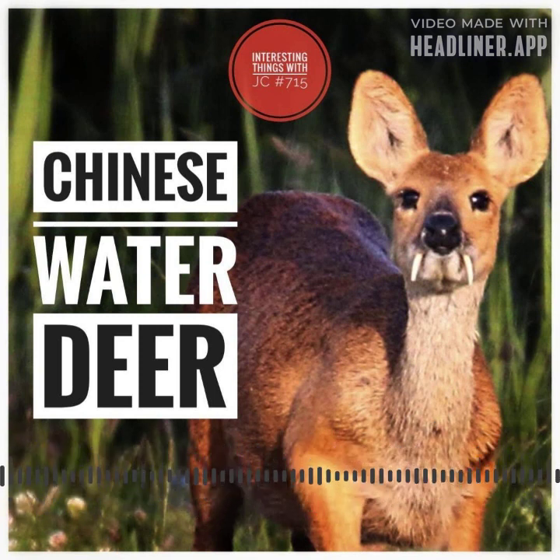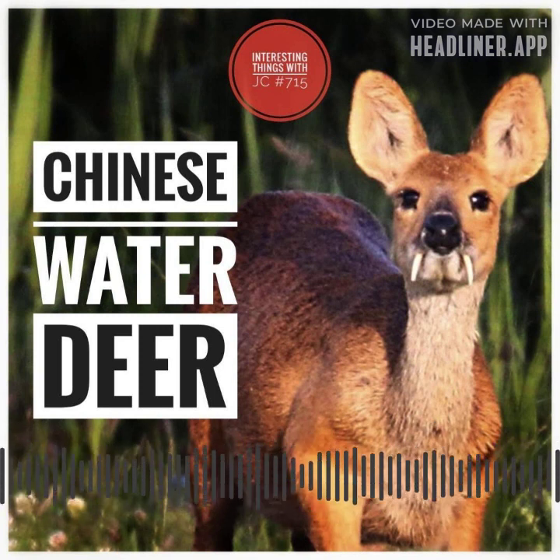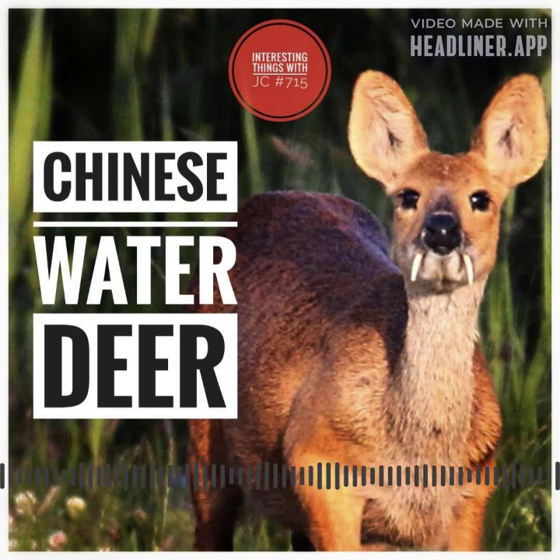These deer have effectively adapted to marshy and wetland environments, where they seek protection in reed beds, river valleys, and dense vegetation. These wetlands are rich in reeds, grasses, and aquatic plants, which form the basis of their herbivorous diet.